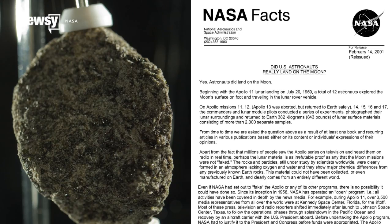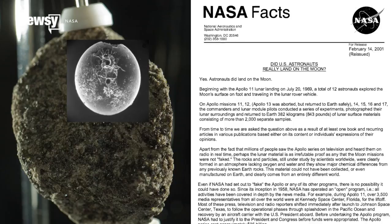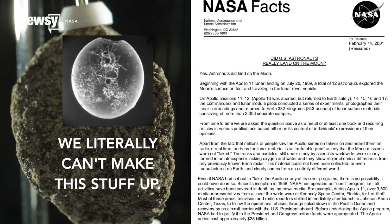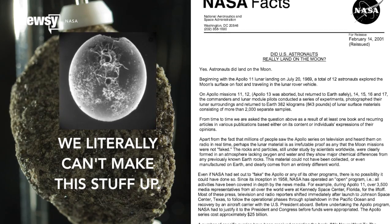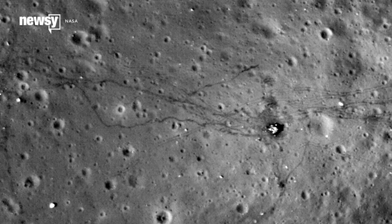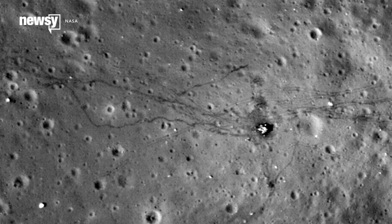Bonus evidence: you can only get a hammer and a feather to fall at the same speed in a vacuum. Know what you can't reliably stick in a vacuum? An unprotected film crew. Repeated independent scientific examinations also show the lunar samples returned with the Apollo missions do not naturally exist and cannot naturally form anywhere on Earth. And the Lunar Reconnaissance Orbiter can see the footpaths and installations of the Apollo missions. You could always ask Buzz Aldrin himself to prove it, but he has been known to punch deniers who get too persistent.